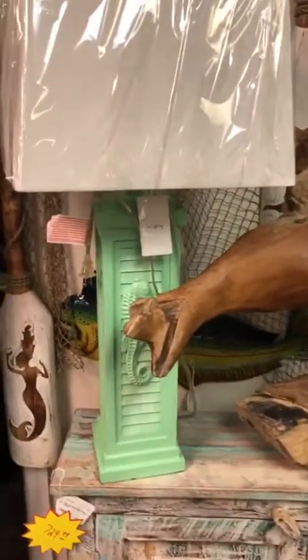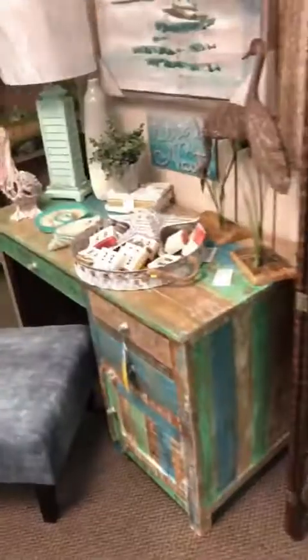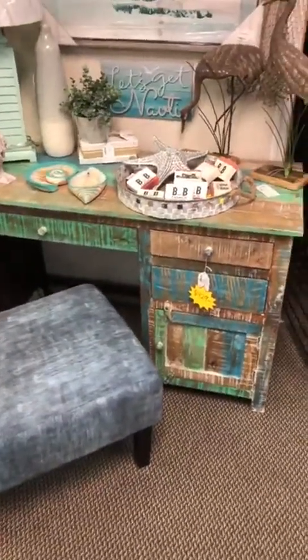Tons and tons of our coastal lamps — they are all $109.99, very very good price. We also just marked down this multi-colored desk here for $4.29.